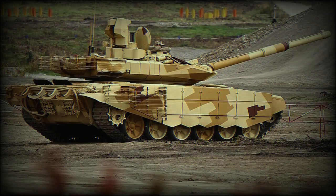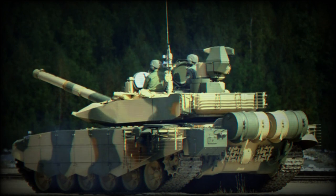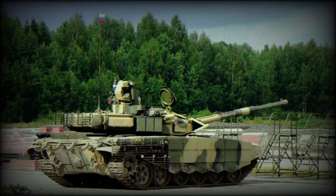The T-90MS is a recent version of the Russian T-90 main battle tank. It is also referred to as Tajil or Proriv. It has a number of improvements and improved operational capabilities over the original T-90. This tank was first revealed in 2011, and is being proposed for various export customers.